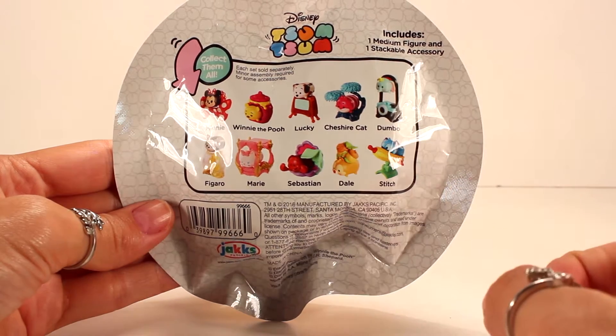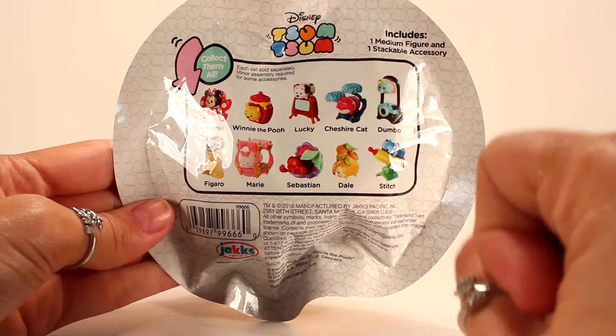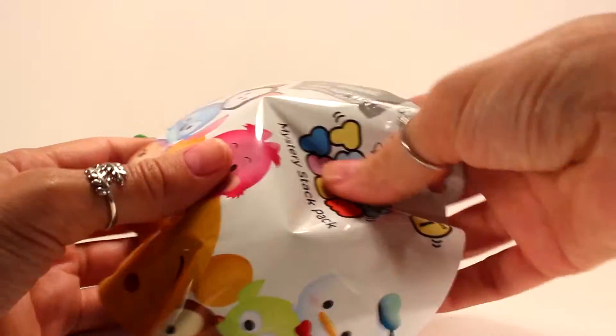Now that I got Dumbo, that means I'm only missing Sebastian and Lucky, and I would love to get these two today. Let's see who we get in this next one!